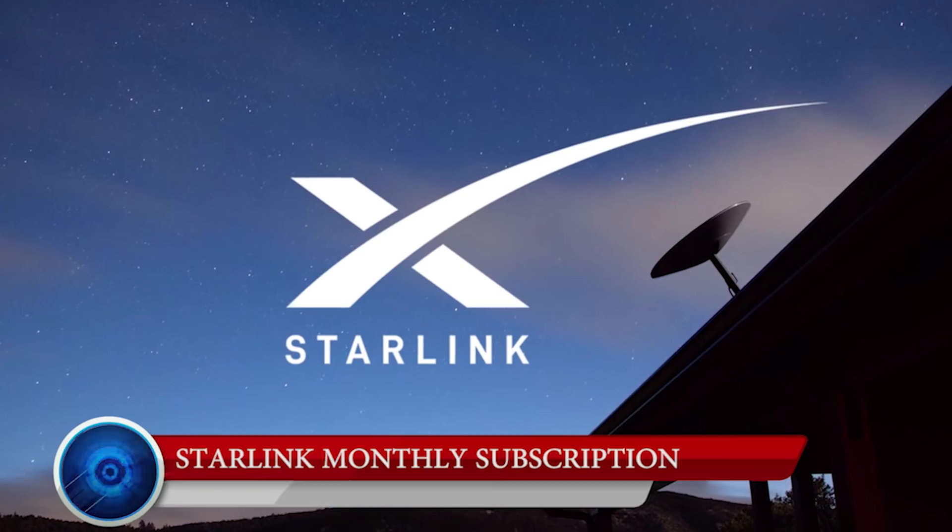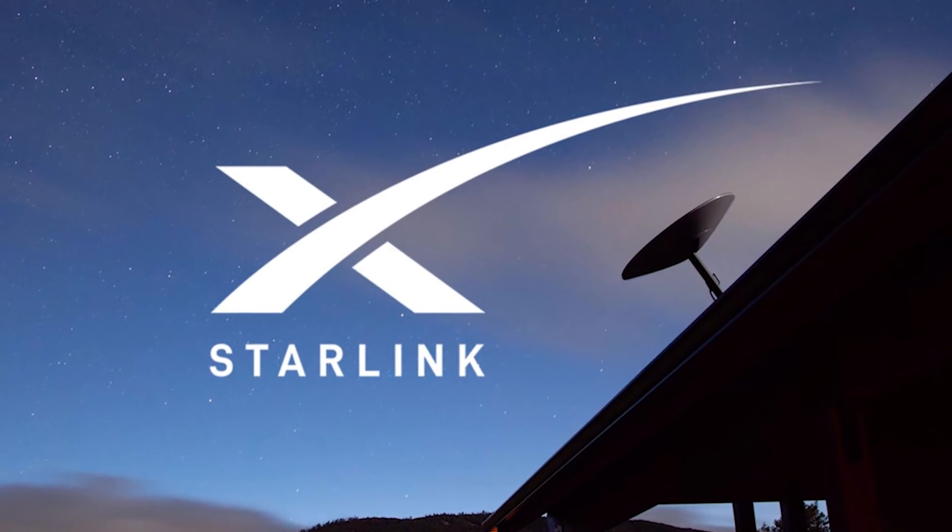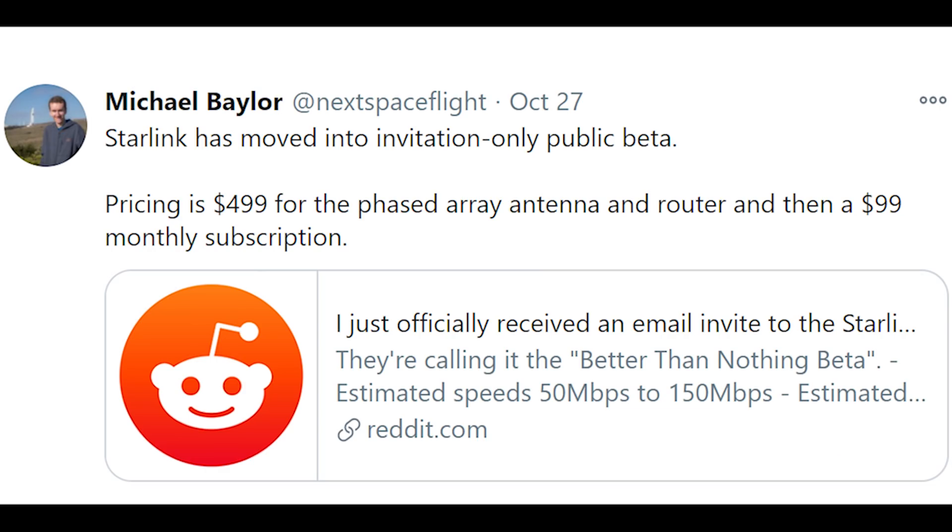In the email, the cost of a user terminal, router, and monthly subscription were also given. Michael Baylor, creator of the Next Spaceflight App, tweeted on 27th October that Starlink has moved into invitation-only public beta. Pricing is $499 for the phased array antenna and router, and then a $99 monthly subscription. He also shared the email he received from SpaceX Starlink on Twitter.